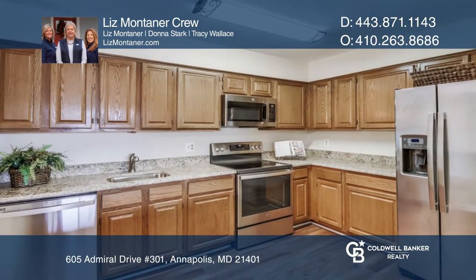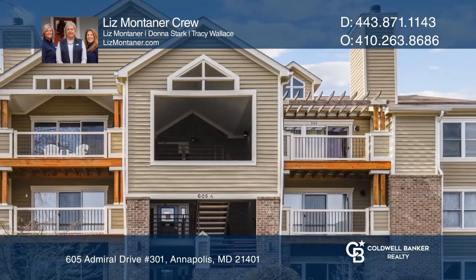See this beautiful property yourself by scheduling a tour with the Liz Montana crew.